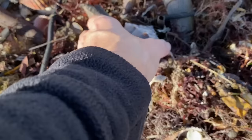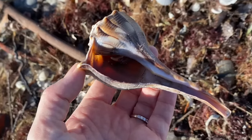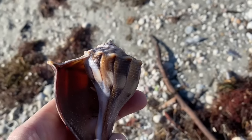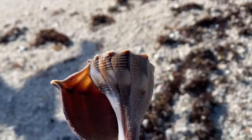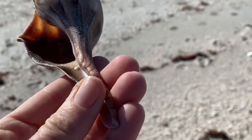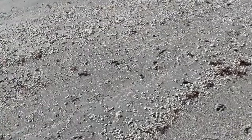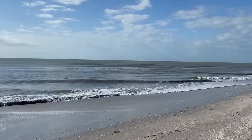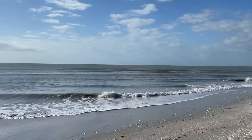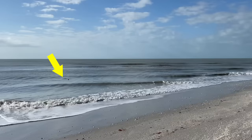There's a hermit crab in this shell — it's not a lightning whelk inside, but there is a hermit crab. At this point, a woman says to me, 'Did you see the sharks in the water?' I'm like, 'No!' And she says, 'I've been putting them back in the water all morning.' So I went and filmed some sharks.